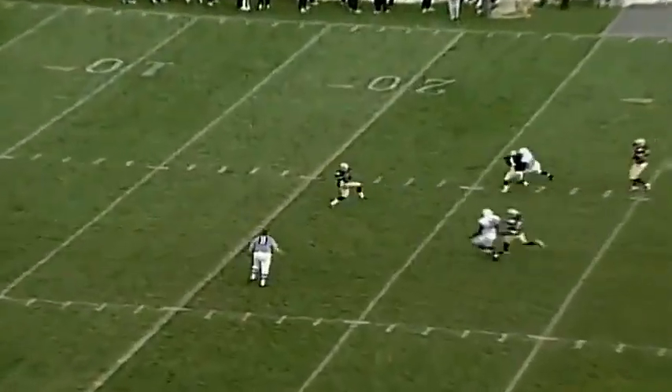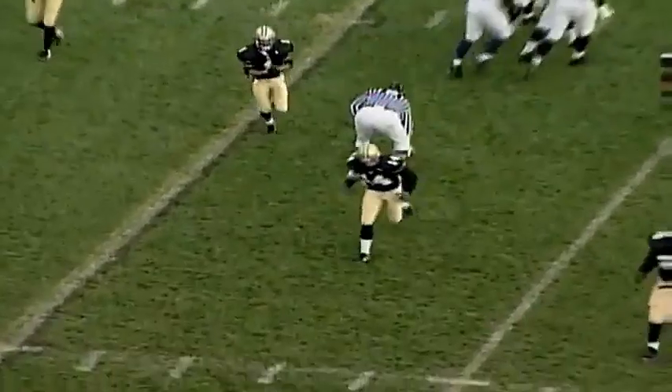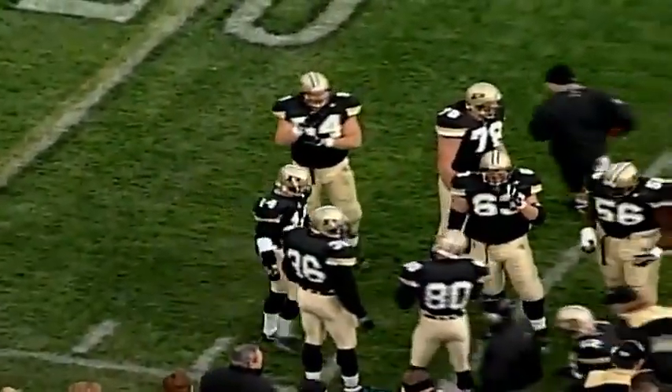Two men are deep — Sutherland and Winston. Benny Sutherland backpedals and makes a fair catch at the Boilermaker 22-yard line. So the Purdue offense will take over at the Boilermaker 22. 48-yard punt, no return. Federated Insurance Companies are proud to be a sponsor of Purdue football.